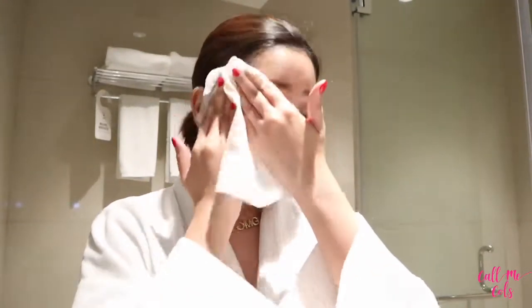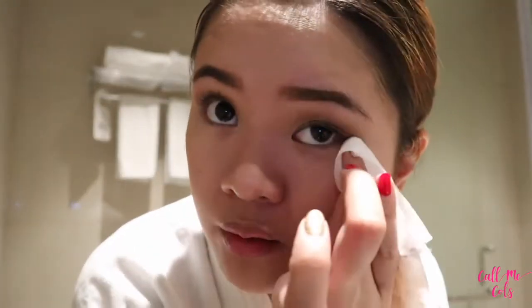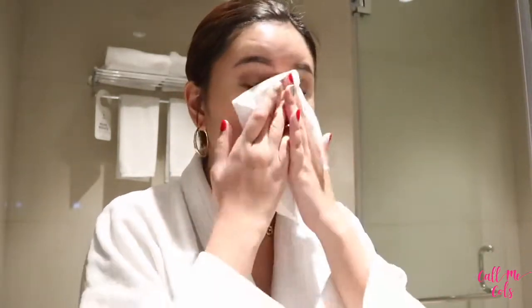I've been told that you have to be very gentle when removing makeup off your face, especially in the under-eye area. So I always use my ring finger and just swipe it underneath. The makeup wipe helps get the first layer of makeup off your skin and it does help a lot.